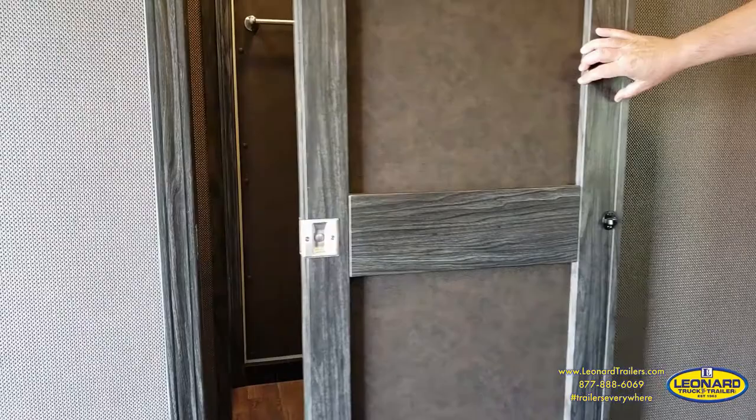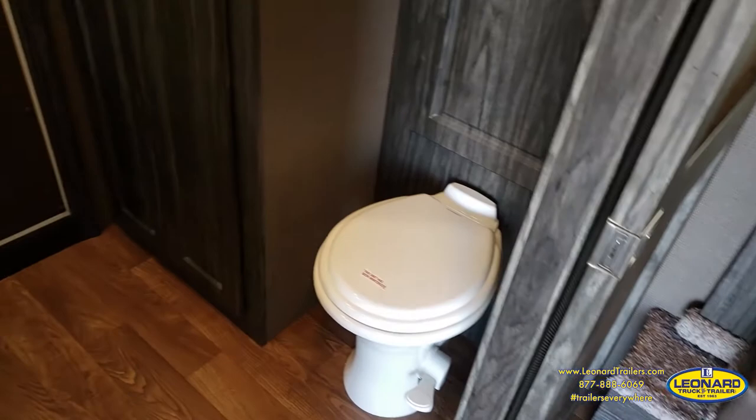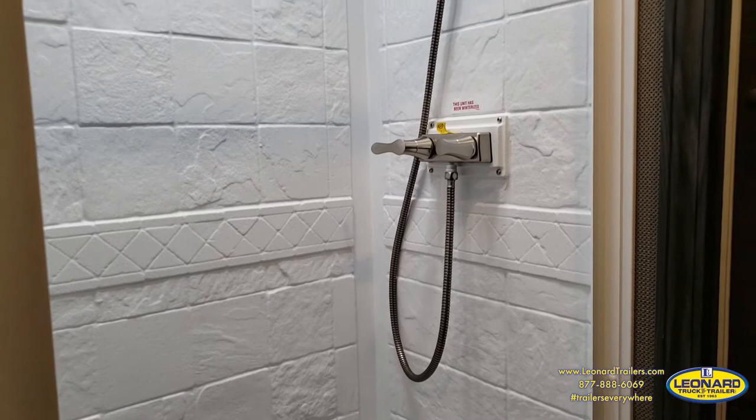You'll notice here that you have a barn-style pocket door enclosing the bathroom, which keeps the door from needing to swing into your living space. Behind this door, you'll see a spacious three-piece bathroom with a porcelain toilet — much more sturdy than its plastic counterpart. You have tons of storage in this bathroom with both upper and lower closets. Also in this bathroom is your access into the garage area, which is a nice way to get from front to back without needing to go outside.